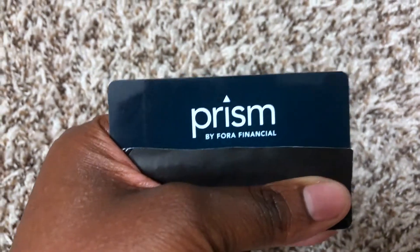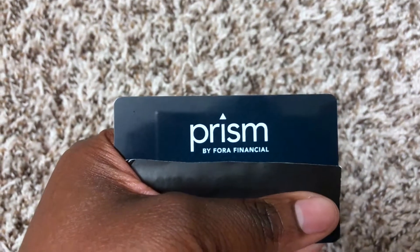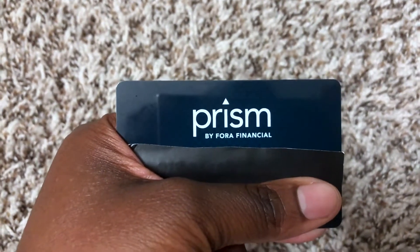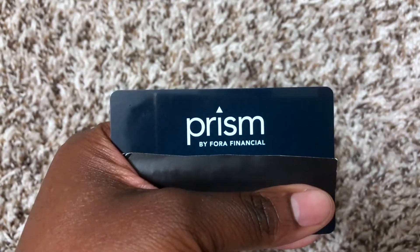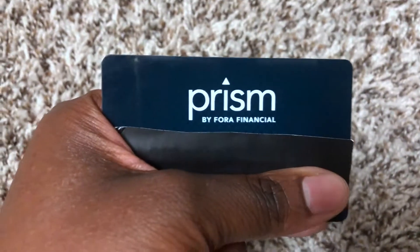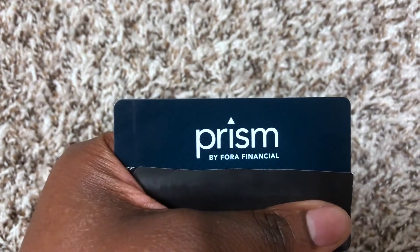I don't have an app attached to this card. All my other cards have an app — my Bluebird card, my Chase card, my Cash App card, my demo card — but this one does not. I'm not sure if there's an app available; I'll look that up. This card is solely to access the loan until the funds are used, and then to pay back the loan it will come from another bank account.